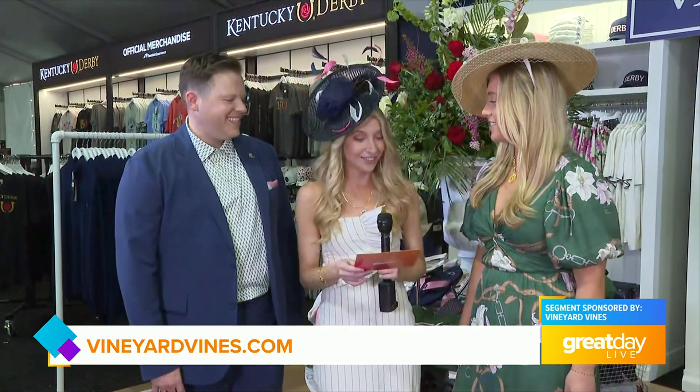Claudia, if you're still looking for a last minute outfit, don't worry, because Vineyard Vines certainly has you covered. I'm here with Olivia Anderson and Jesse Hoffman. It's so fun hanging out with you guys this morning.